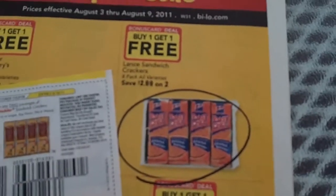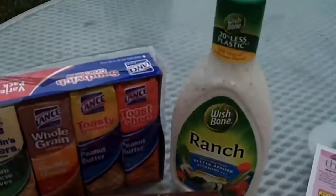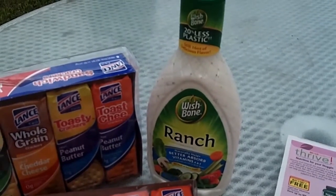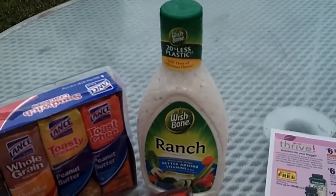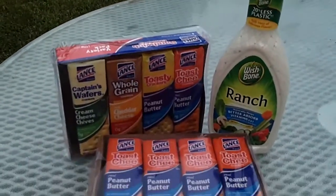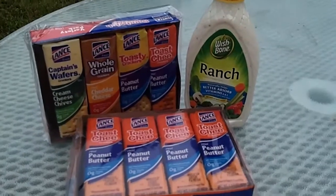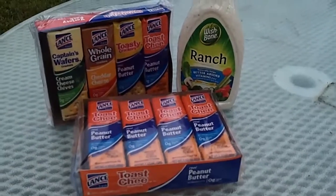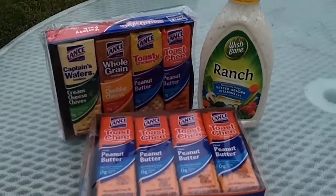So I went ahead and picked up two of those. They were $1.49 a piece versus $3 a piece, so it was still a savings. And then the Wishbone dressing actually rang up for $2.69. I only got one — it was $1.34. I had a dollar off coupon, so that made that dressing, 16 ounces for only $0.34. My total for just the crackers and the dressing was only $3.32. I'll go back next week when the sale's off and pick up four toothpastes, and it'll be like four toothpastes, Wishbone, and two crackers for $3.32.